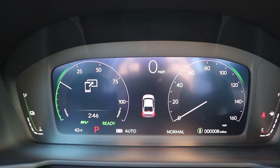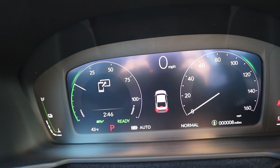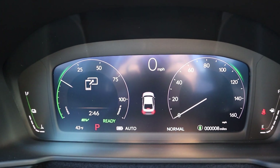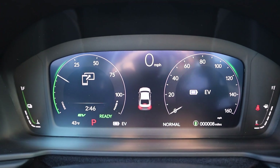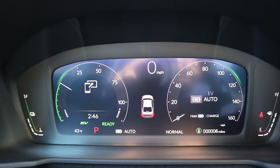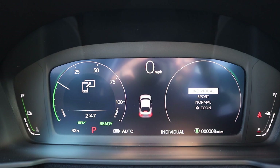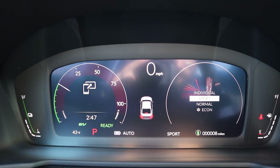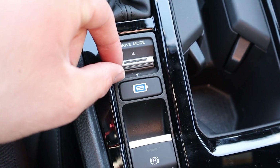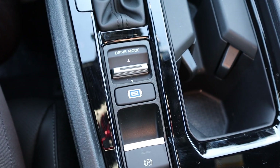Inside the hybrid, you can see with the gauge cluster it shows hybrid information — we're in EV mode right now. I can press a button to pop it into EV mode, and there's an auto mode as well to just let it do what it thinks is best. There are also a bunch of different drive modes: individual, sport, normal, and econ. Here's what the drive mode select looks like, and here's the button to pop it into EV mode.